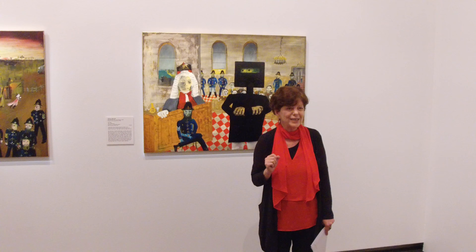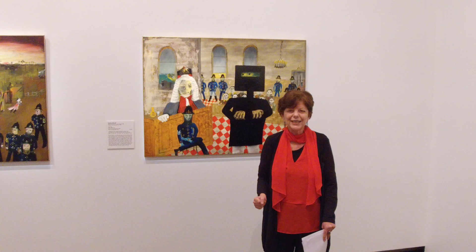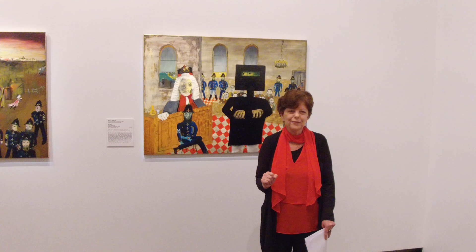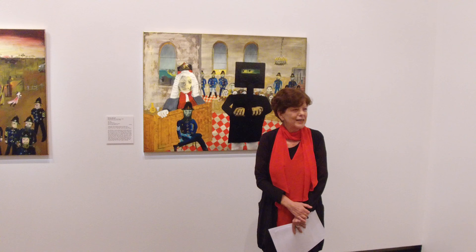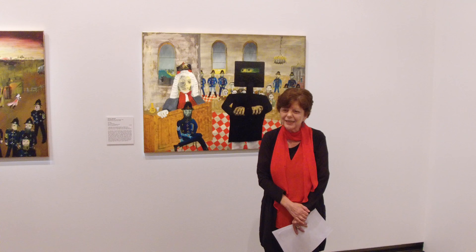It's an extraordinary depiction of an Australian legend. Nolan himself became a kind of legend — we celebrated the centenary of his birth last year; he was born in 1917. He painted these works as a young man on a kitchen table, at a place called Heide in Victoria, the home of patrons Sunday and John Reed. That place has become very famous partly because of where these works were created. It's really lovely to be able to share this with you today — I hope you've enjoyed this snapshot into one of the great series of Australian art paintings. Thank you so much.